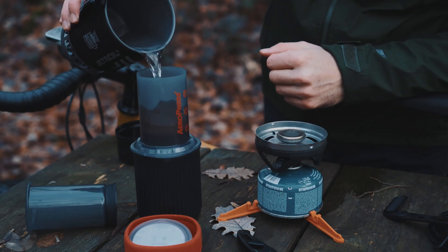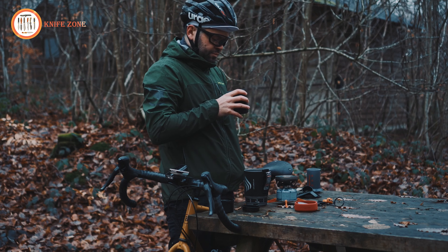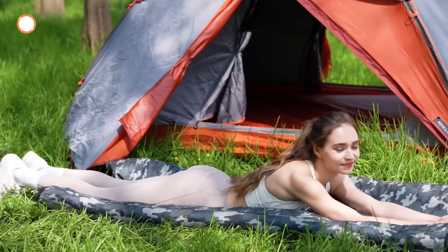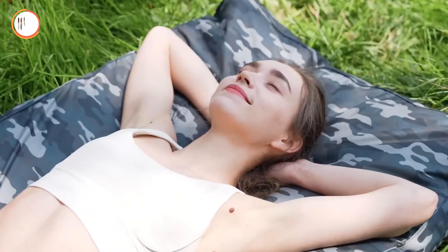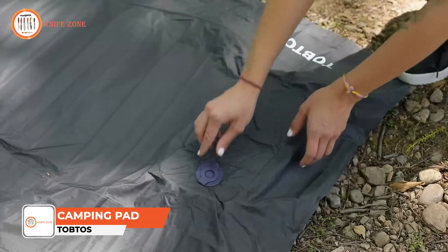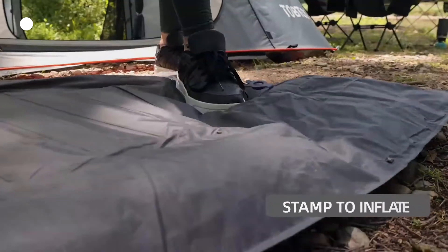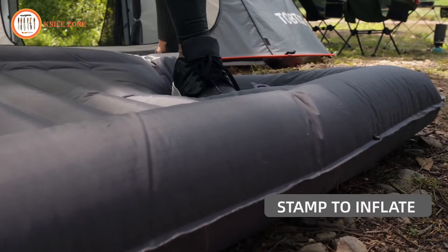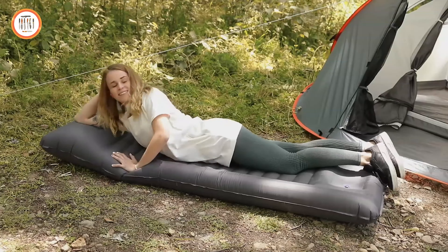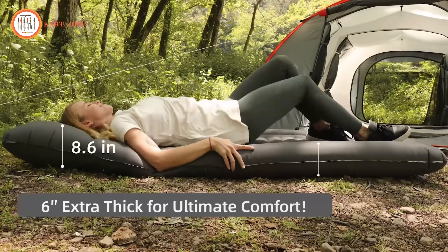When camping in the backcountry, you need a reliable shelter that doesn't weigh you down. Introducing the Mountainsmith Vasquez Peak Tent, designed to offer maximum protection and comfort without the extra weight. Weighing just 4.5 pounds, it's ideal for long hikes and extended trips. This tent features best-in-class waterproofing to keep you dry during unexpected weather. The spacious interior allows for comfortable sleeping arrangements, while the durable construction ensures it stands strong against the elements. Perfect for technical outdoor adventures, the Vasquez Peak 2 provides more room, less weight and ultimate protection, so you can focus on covering more ground and enjoying your time outdoors.